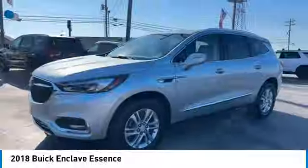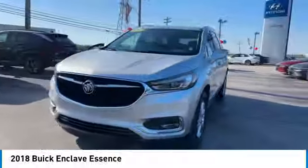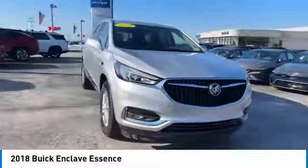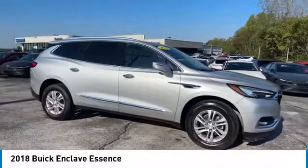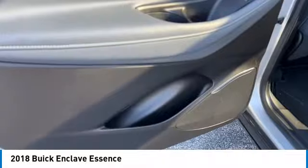Rear spoiler, aluminum wheels, heated side mirrors, daytime running lights, remote keyless entry, front wheel drive, remote trunk release, headlights auto off, mirror memory, traction control.